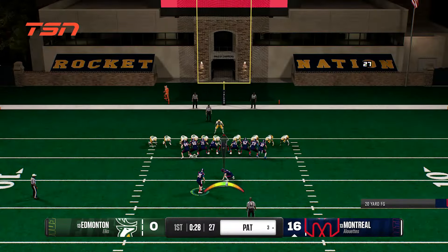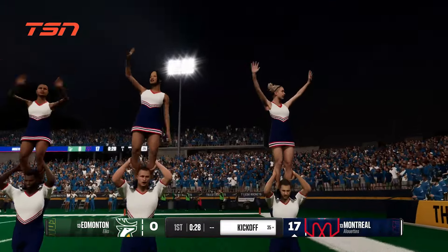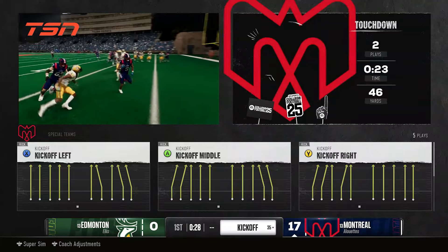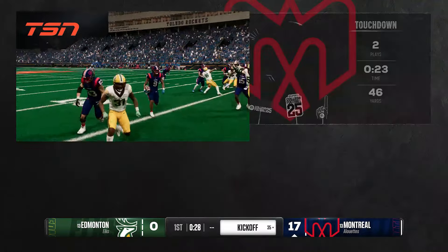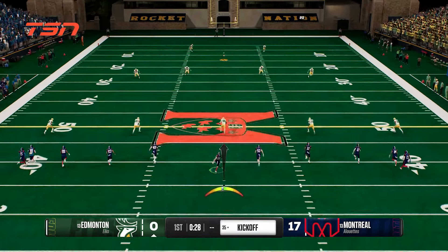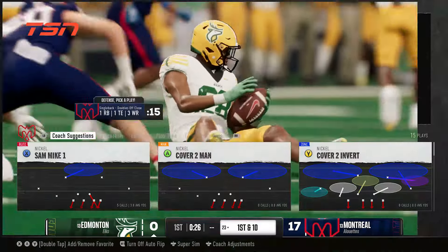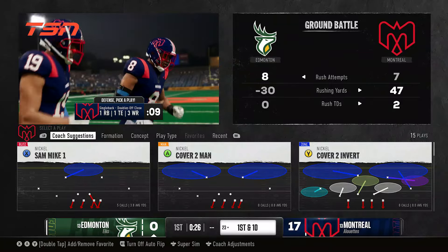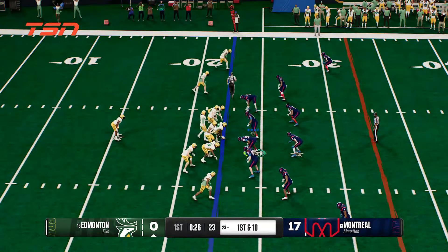They'll try to add to the lead with the PAT. The kick is up and good — they tack on a point to their lead. Now the kickoff team is out on the field. The kickoff is fielded inside the 20. They stop him at the 23 — solid coverage. Here comes the offense back on the field, coming off a quick three and out, looking to put something together on this drive with a little more urgency.